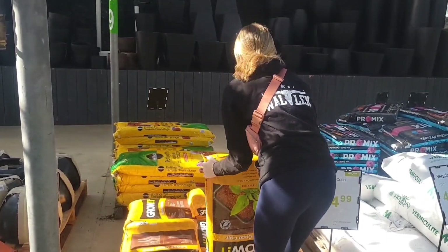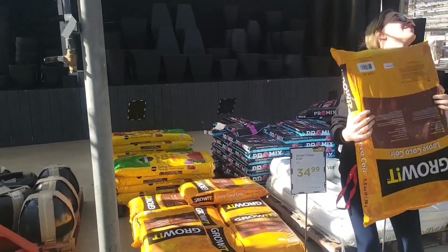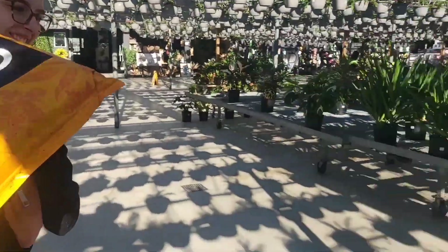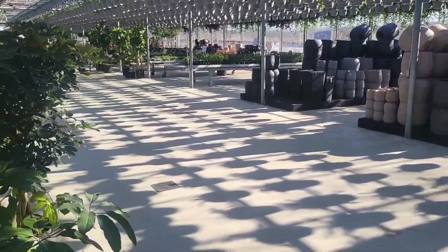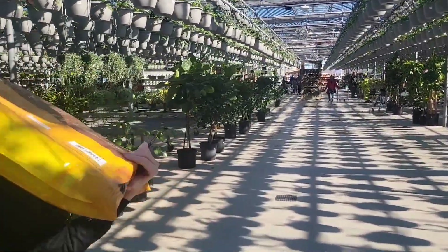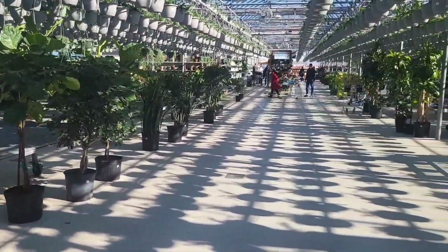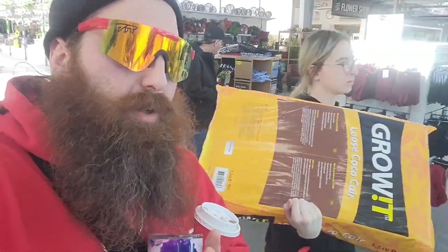Grab it quick and throw it up over your shoulder — get it up, you gotta do it all at once, throw it up! I'm a good dad — I push my kids to work hard and do stuff. If I were to just carry it for her... Alright, so we got our dirt, we got our couple seeds — let's go home.